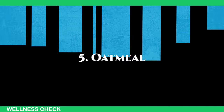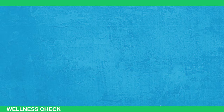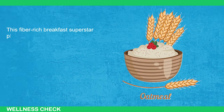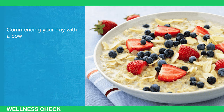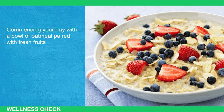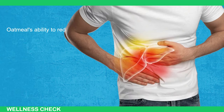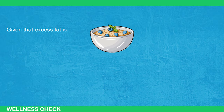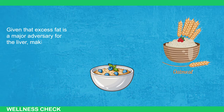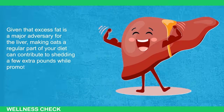Number 5: Oatmeal. Oatmeal is a popular breakfast option cherished for its simplicity and nutritional value. This fiber-rich breakfast superstar plays a pivotal role in supporting the liver's optimal function, thanks to its abundance of a compound known as beta-glucans. Commencing your day with a bowl of oatmeal paired with fresh fruits empowers your body to combat obesity, diabetes, and inflammation. Oatmeal's ability to reduce the buildup of fat in the liver acts as a protective shield against potential liver diseases, and making oats a regular part of your diet can contribute to shedding a few extra pounds while promoting a healthier liver.